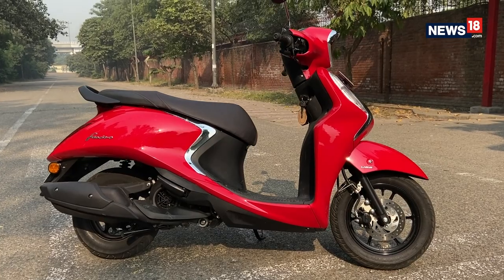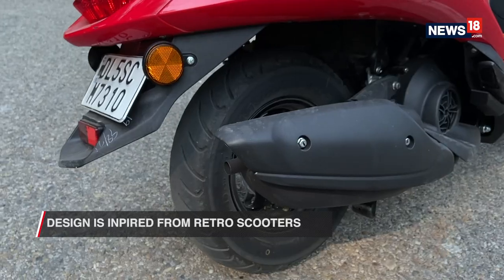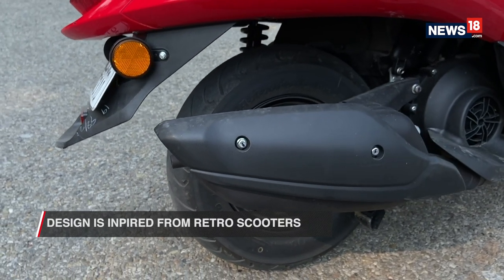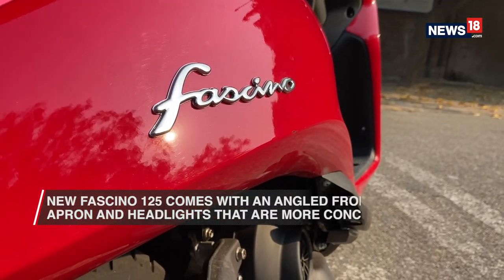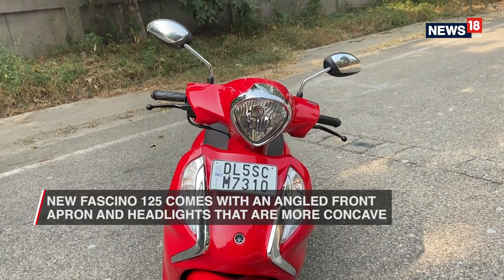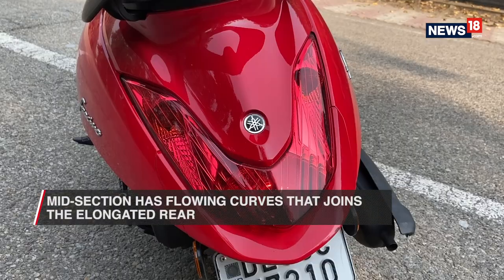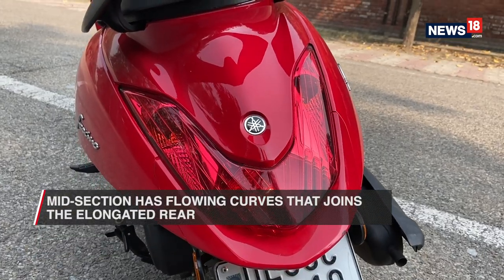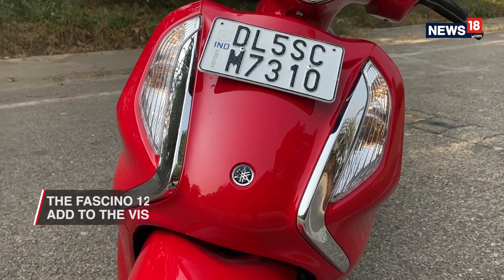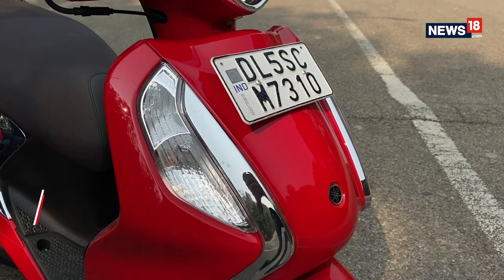In terms of design, the Fasino is definitely a looker. The inspiration, as one can notice, is derived from retro scooters. Compared to the older version, the new Fasino has an angled front apron with more concave headlights. The midsection has a lot of flowing curves that neatly join the new elongated sharp rear. Combined with its vivid color palette — like the vivid red we have here — it scores handsomely in terms of visual appeal.